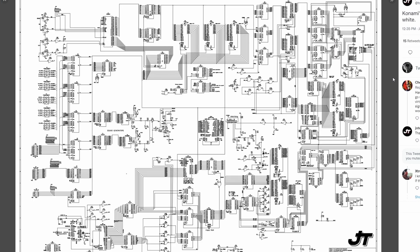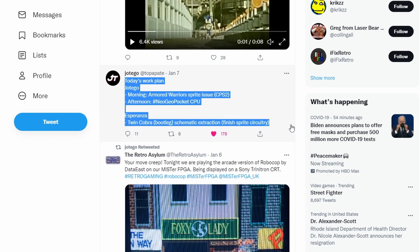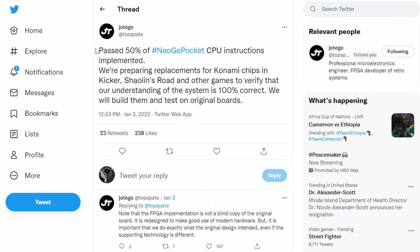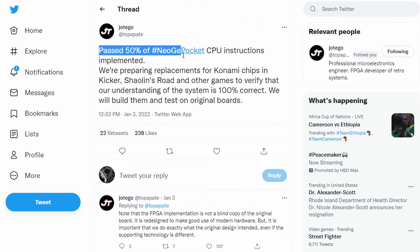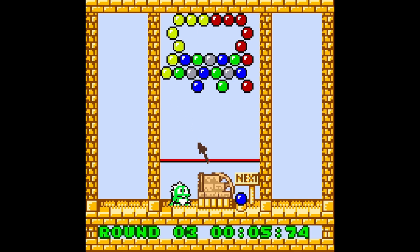Jotego has a lot of other stuff in the works. On his Twitter you can see fun content like looking at schematics for different chips — this is a lot of how MiSTer cores are made, going through schematics and seeing how each piece of silicon hooks up. He is still working on the Neo Geo Pocket right now; the CPU implementation is about 50% done. That's just one chip in the entire system, but we're getting closer to Neo Geo Pocket and Neo Geo Pocket Color on MiSTer.